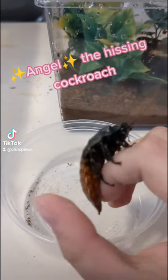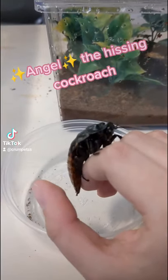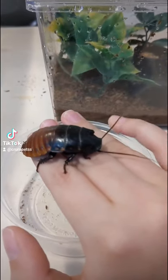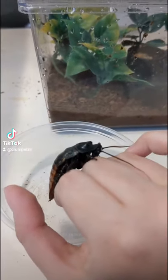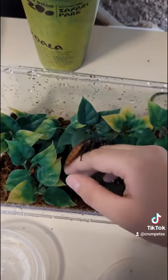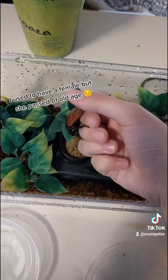Meet Angel, my hissing cockroach. Check this out — they actually hiss. He's a year old and you can tell he's a male because he has horns on his head. These guys are pretty friendly and actually really clean and super easy to take care of.